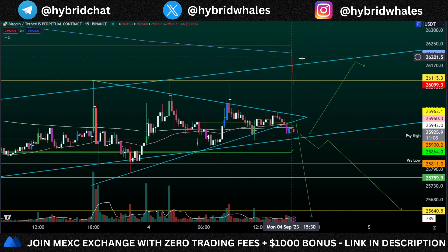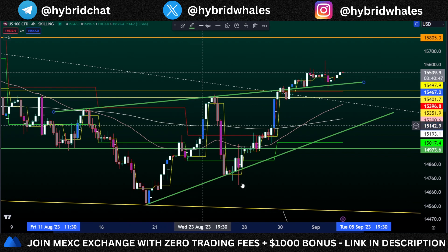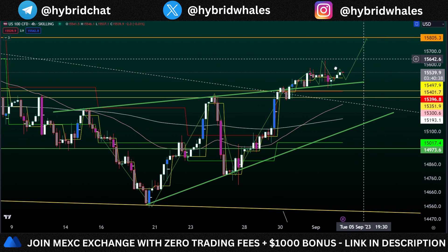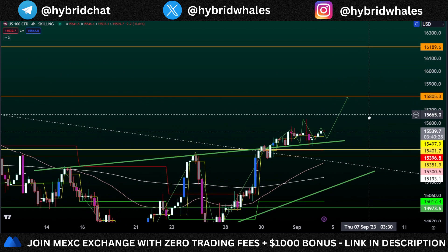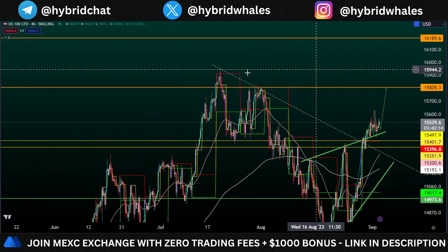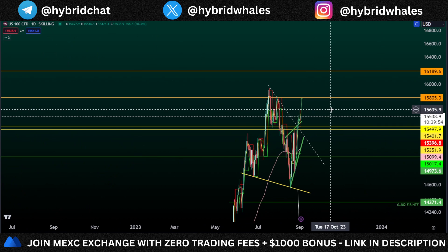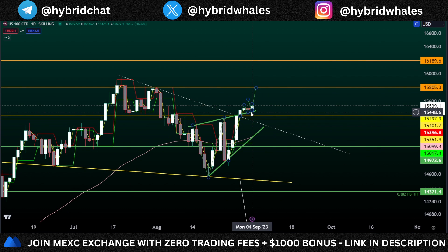Moving on to the Nasdaq — we have been trading between these two key levels for quite some time: we went down, up, down, up, and now we have broken above them and are confirming support. If we can hold the zone of support around $15,450, I'm looking for another move towards the upside around $15,800. If we break that, we are likely going to touch $16,180–$16,200, which would take out the prior high and be the first time Nasdaq goes above $16,000 since January 17, 2022 — more than one and a half years ago.